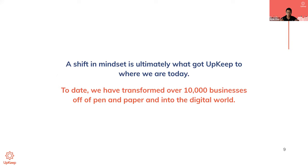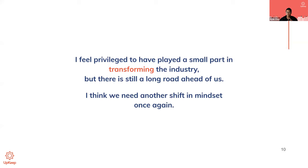Today, we've transformed over 10,000 businesses off of paper and pen and into the digital world. I personally feel super privileged to play a small part in transforming this industry, but there's a long road ahead of us, and frankly, I think we have another opportunity to shift this mindset once again.